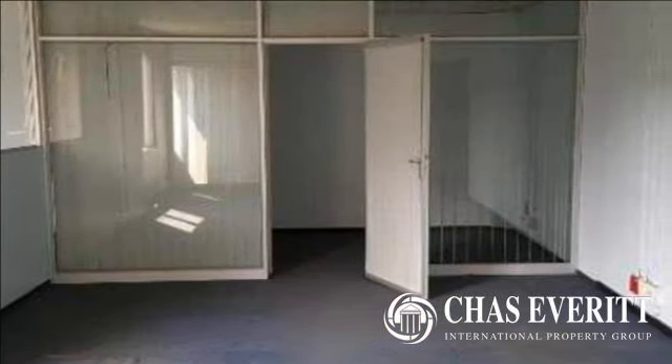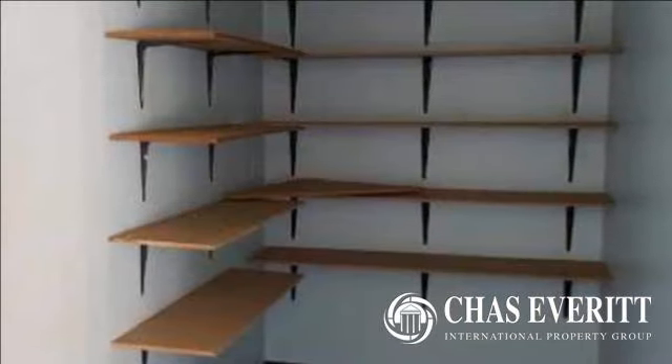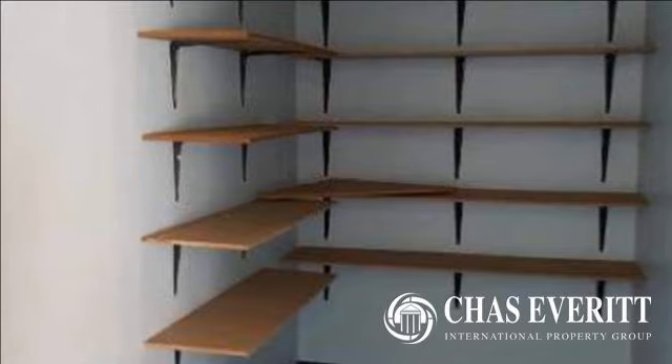This rental also offers open parking bays at R300 per bay, basement parking at R500 per bay, and shade net parking at R400 per bay.